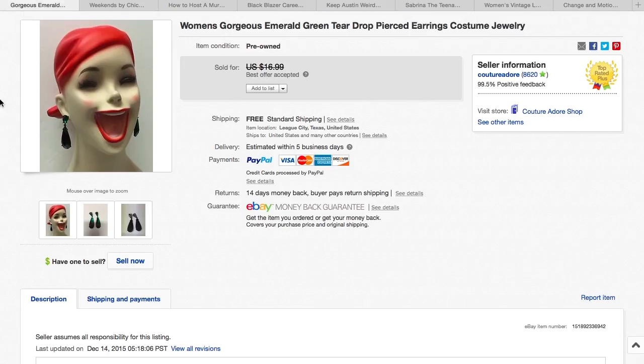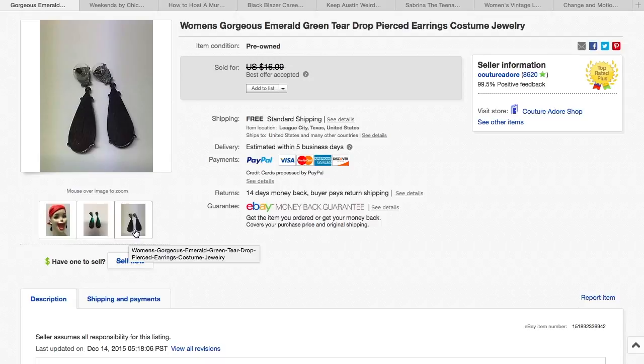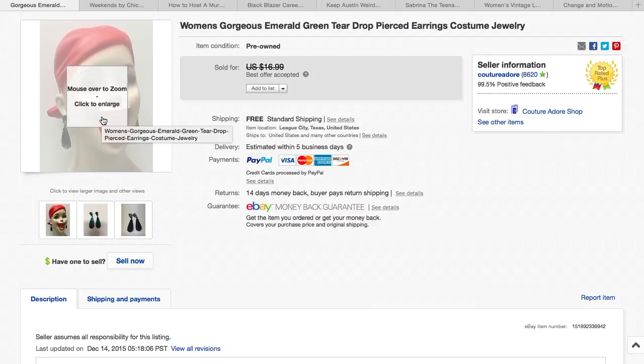Next item — a pair of really pretty emerald green earrings that I bought at a garage sale for $0.50. I had them up for $16.99, and I got a best offer for $15, so that was a nice offer.